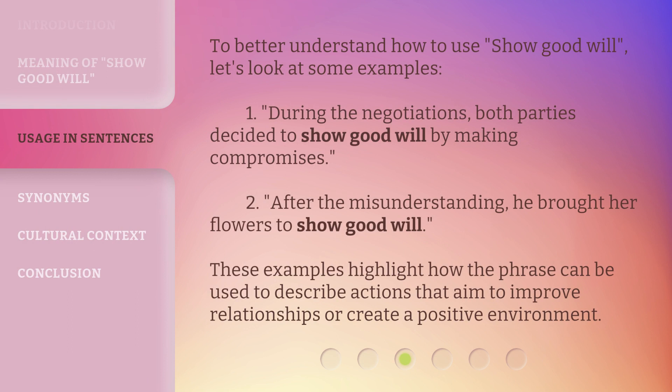To better understand how to use 'show goodwill,' let's look at some examples. 1. During the negotiations, both parties decided to show goodwill by making compromises. 2. After the misunderstanding, he brought her flowers to show goodwill. These examples highlight how the phrase can be used to describe actions that aim to improve relationships or create a positive environment.